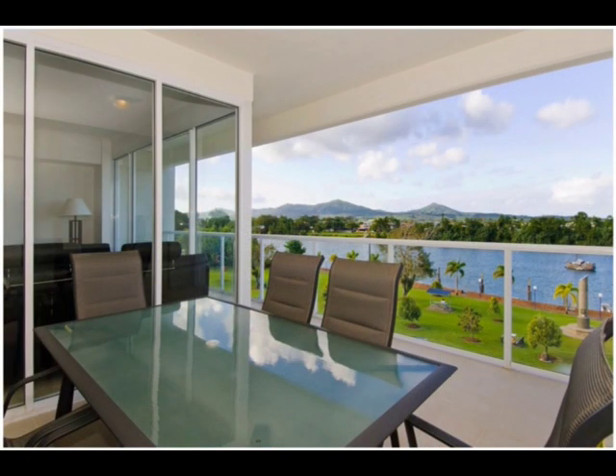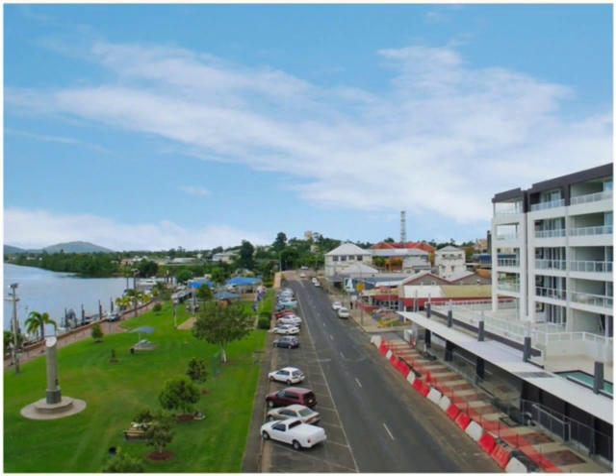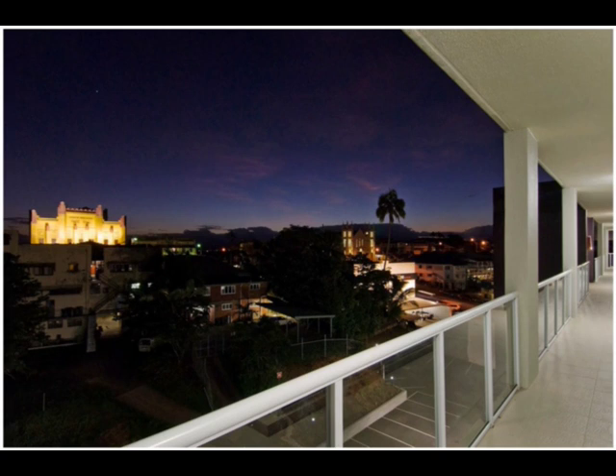If eating out is your style, the soon-to-be-complete restaurant downstairs will offer alfresco dining overlooking the river, or leave the car at home and stroll to Innisfail's shops that are literally just around the corner.